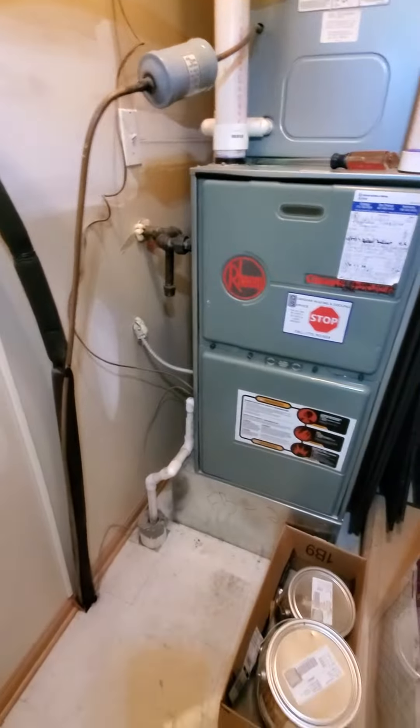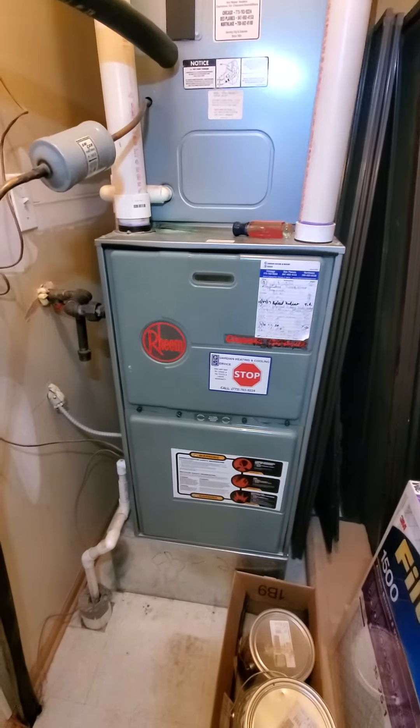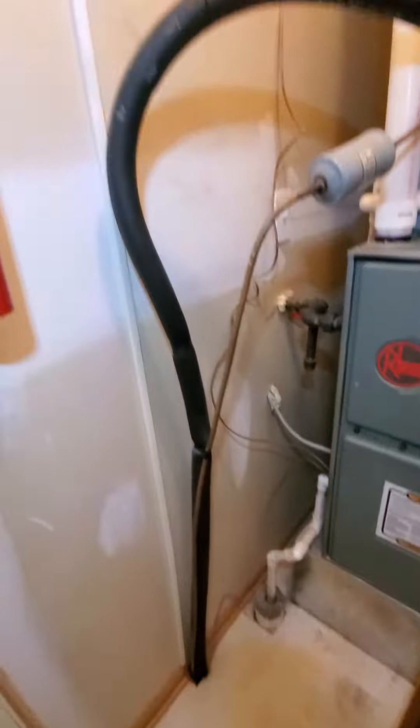This system — AC and the furnace — is pretty much 28 years old. All right, that's it. Chelsea's Tech 874 out.